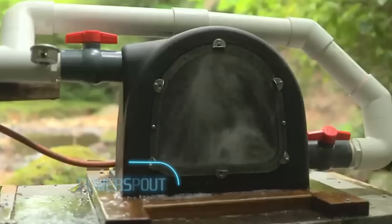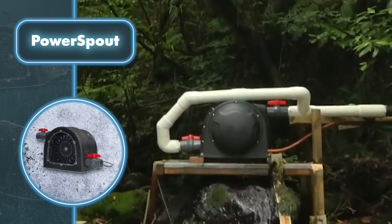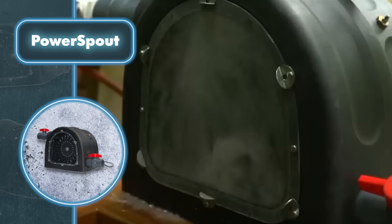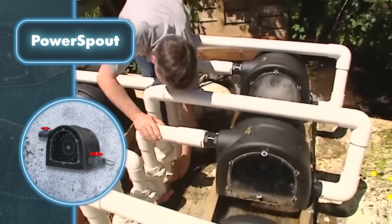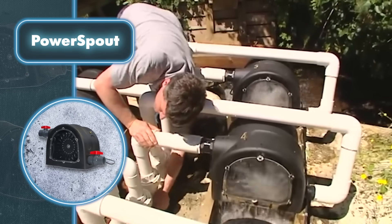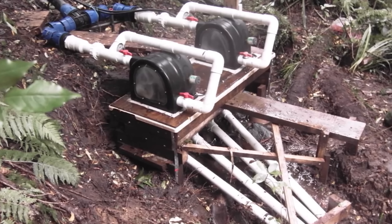Power Spout — this innovation is a water power generator that can effectively transform the energy stored in flowing water into electricity, offering a dependable source of power that doesn't rely on weather conditions. All you need to make Power Spout work is a stream or river. It provides a choice of three turbine models, each tailored to different water conditions and flow patterns.